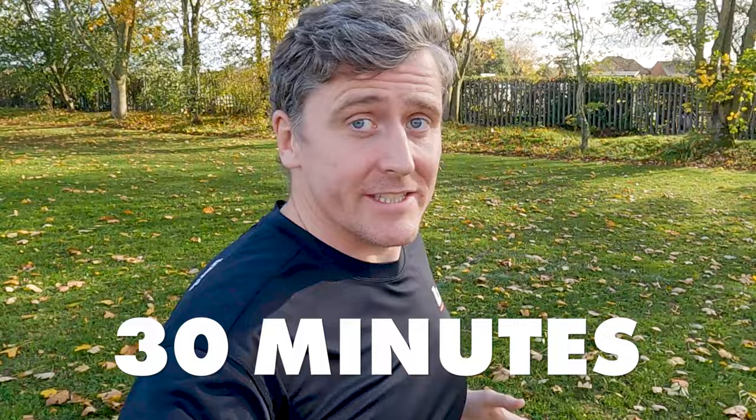I took over 30 minutes off my marathon PB by running slow to run faster. Well, mostly. Let me explain.